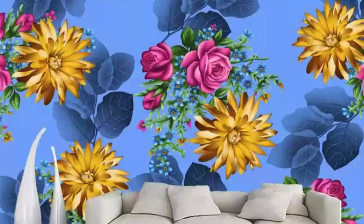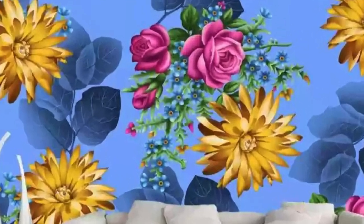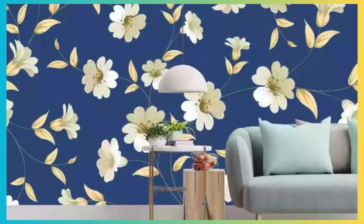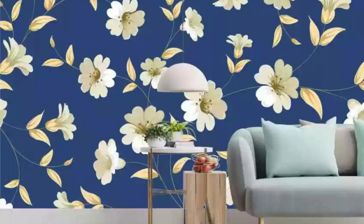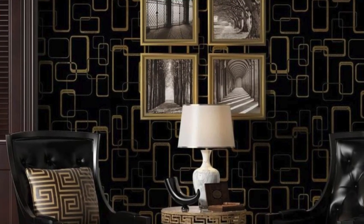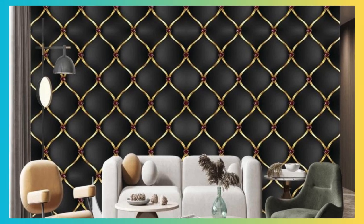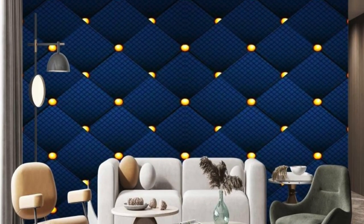Moreover, the regular wallpaper serves as a cultural touchstone, reflecting not only the prevailing design trends, but also capturing the spirit of the times. In the mid-20th century, wallpapers featuring bold and abstract patterns mirrored the exuberance of post-war optimism, while the 1980s saw a resurgence of maximalism with vibrant colors and elaborate motifs. Today, contemporary regular wallpapers often draw inspiration from diverse cultural influences, incorporating global design elements to create a rich tapestry that transcends geographical boundaries.